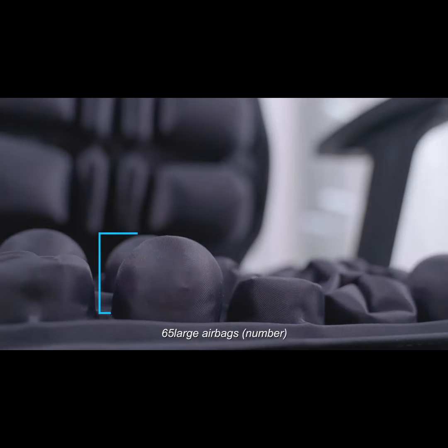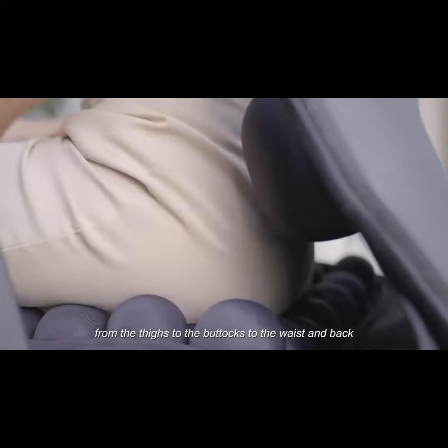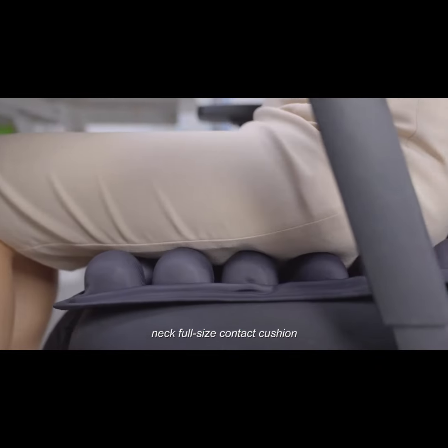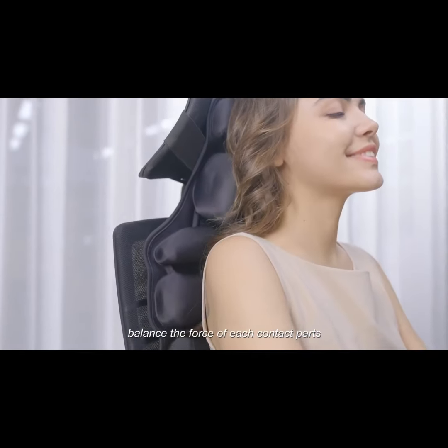65 large airbags, 5cm airbag height design, from the thighs to the buttocks to the waist and back, neck full-size contact cushions — let you sit down and balance the force of each contact part.